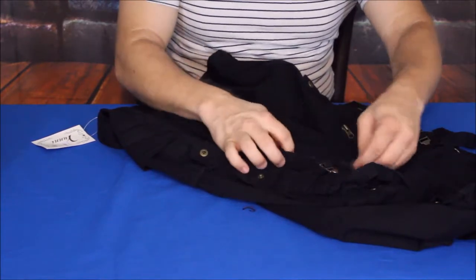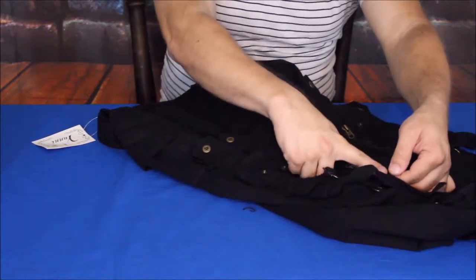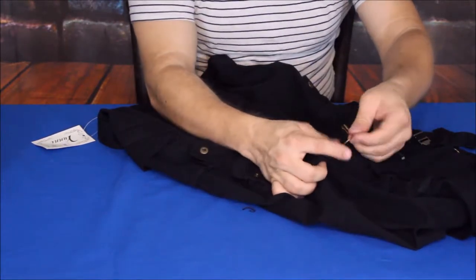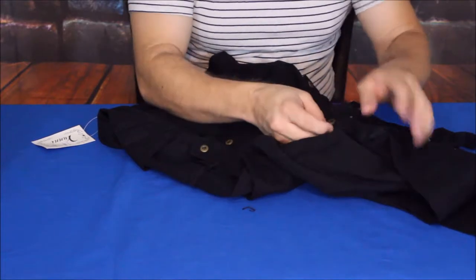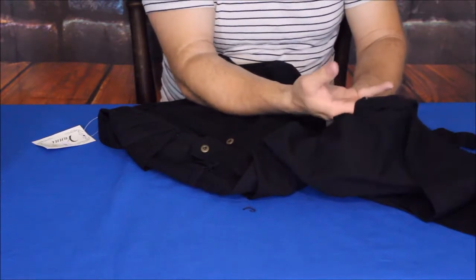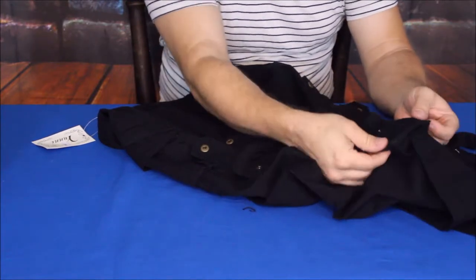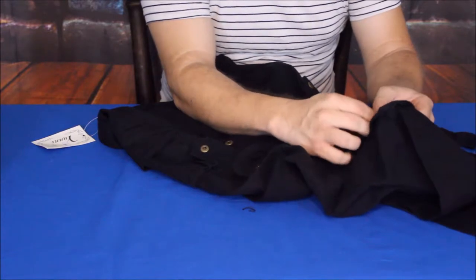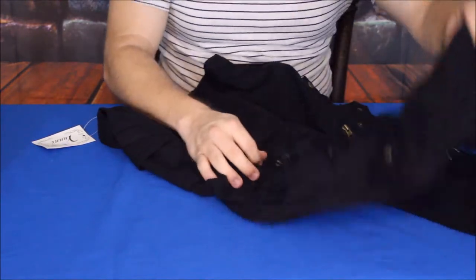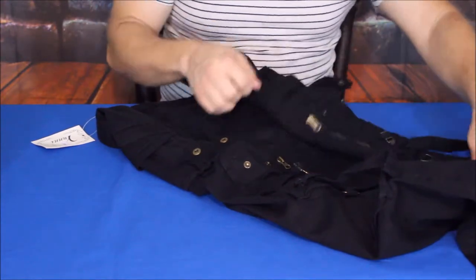There's a zipper pocket that goes in from the side — it's a pretty decent size, my hand can easily fit in there. The zipper is a little small; it would be nice if it was about a half inch to an inch longer because the pocket goes down quite a bit further. Then there's a D-ring to clip something on, and another roughly two-by-two pocket. These small pockets would be good for something like a compass.